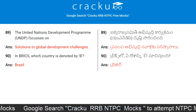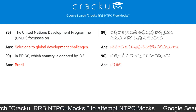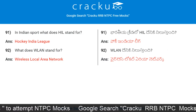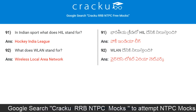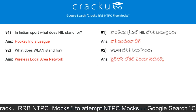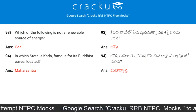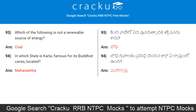In BRICS, which country is denoted by B? The answer is Brazil. In Indian sport, what does HIL stand for? Hockey India League. What does WLAN stand for? It stands for Wireless Local Area Network. Which of the following is not a renewable source of energy? The answer is coal.